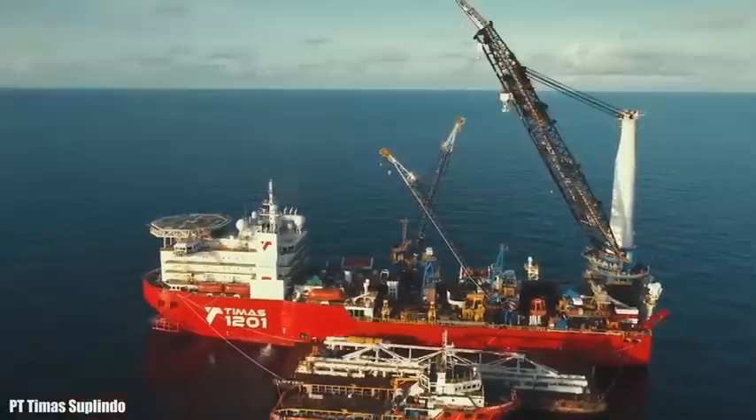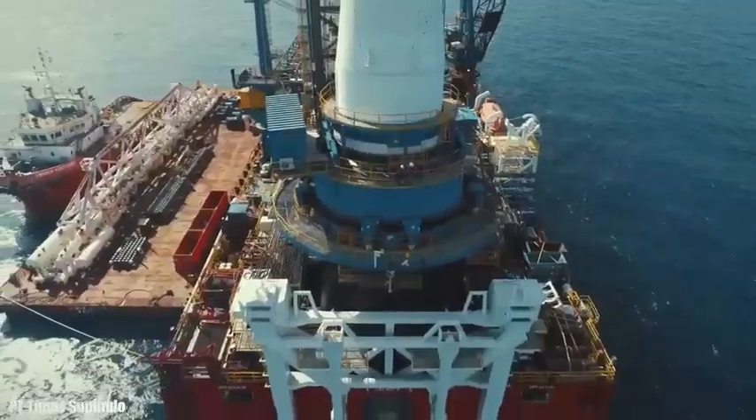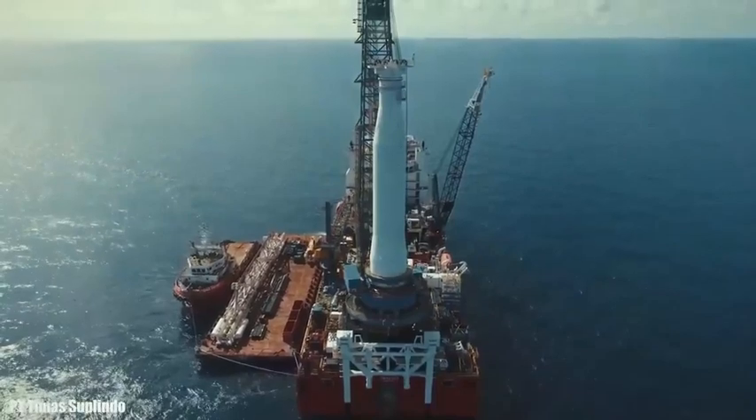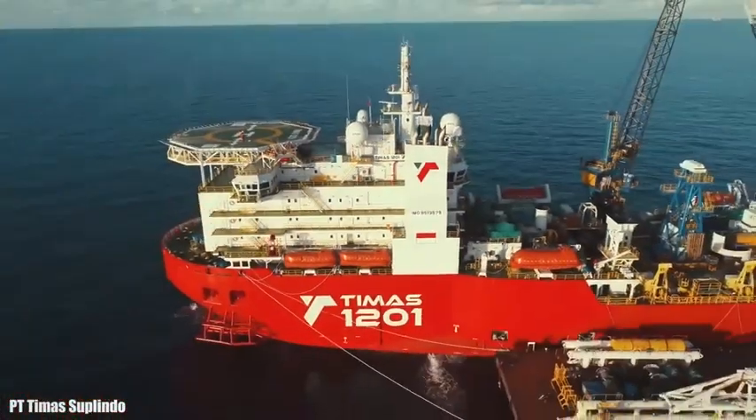It has a gross tonnage of 32,800 tons and can accommodate 264 people. It has seven engines with 25,400 horsepower in total and can reach a speed of 15 knots.